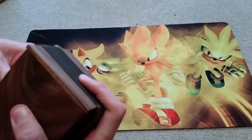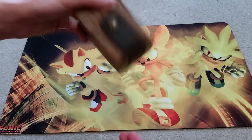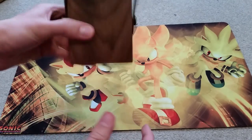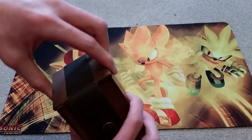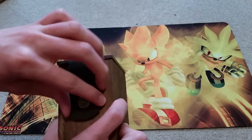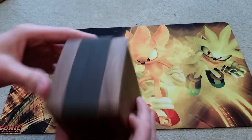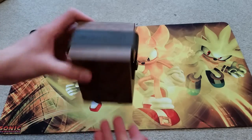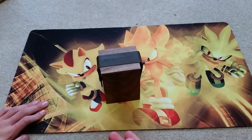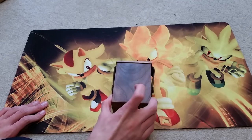It seals right back on like that, and you can see the cards are pretty secure — the top's not going to fly off or anything. These buckles are pretty sturdy. I don't know if I mentioned this, but the straps are leather, which has an amazing feel to it. It's very, very cool.